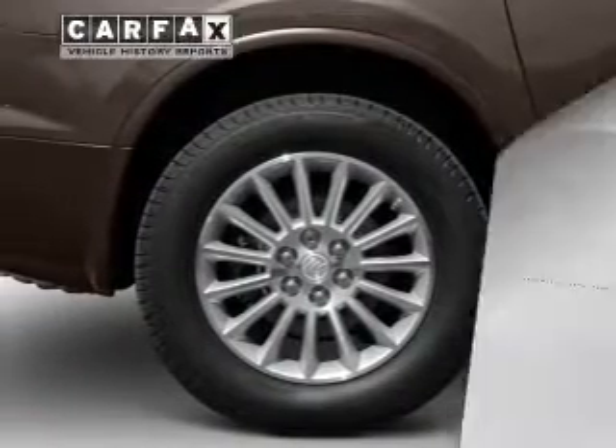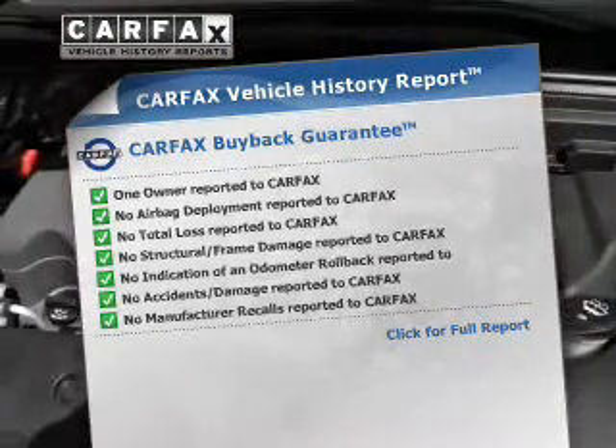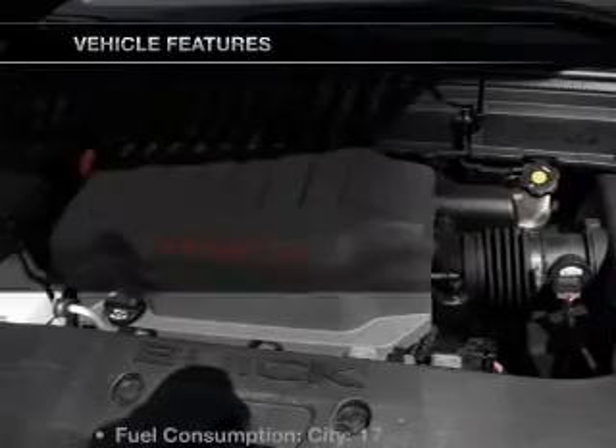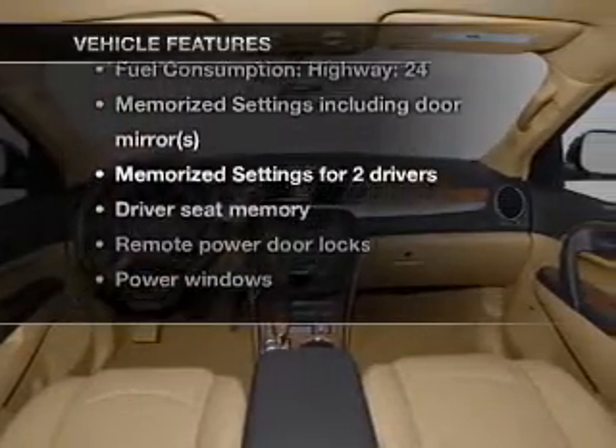This vehicle has both. It comes with a CARFAX report, which reduces your buying risk by providing the vehicle's history before you purchase. And with these notable features, you won't want to miss out on the opportunity to own this amazing ride.